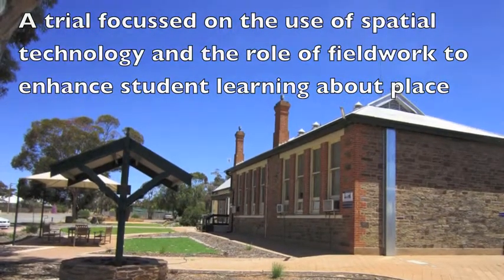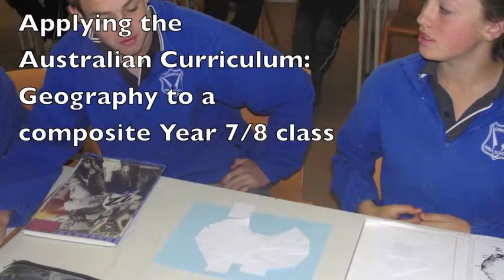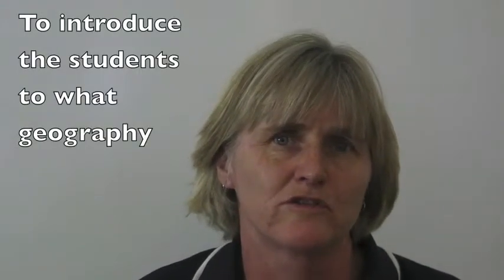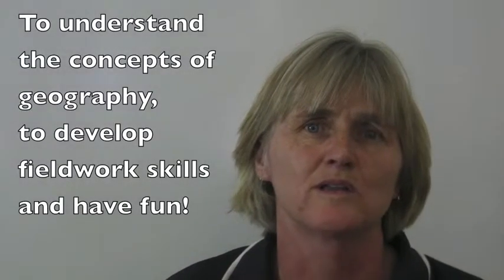The trial at Orr Area School was about applying the curriculum to a composite Year 7-8 class. I have a class of 24 students of mixed ability, so one aim was to make sure it was a very challenging curriculum ready for the 21st century. What I was hoping to achieve from the trial was to introduce the students to what geography is about, because the class had never actually studied geography as a subject. They'd only had integrated learning through society and environment, so they didn't understand what geography was about. I wanted them to have, at the end of the project, a good understanding of the concepts of geography, as well as develop a number of fieldwork skills and to have some fun with the subject.